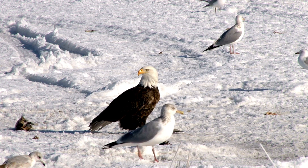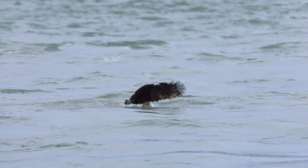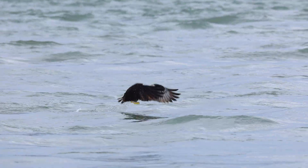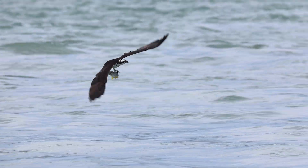While many birds of prey succeed in only 20–30% of hunts, ospreys boast a staggering 70% success rate. This efficiency stems from their specialized adaptations, patience, and precision, making them among the most effective hunters in the avian world.